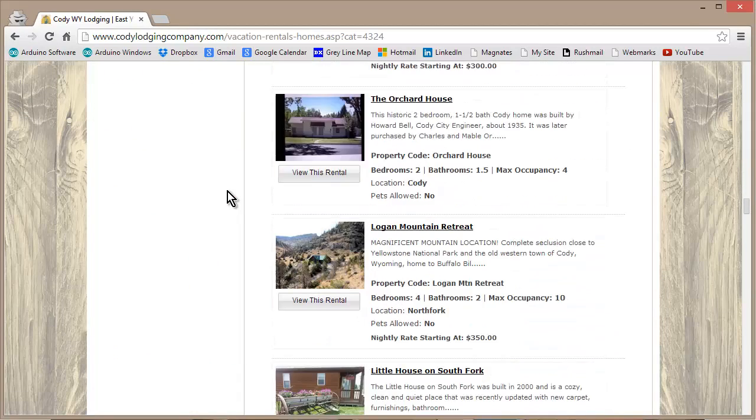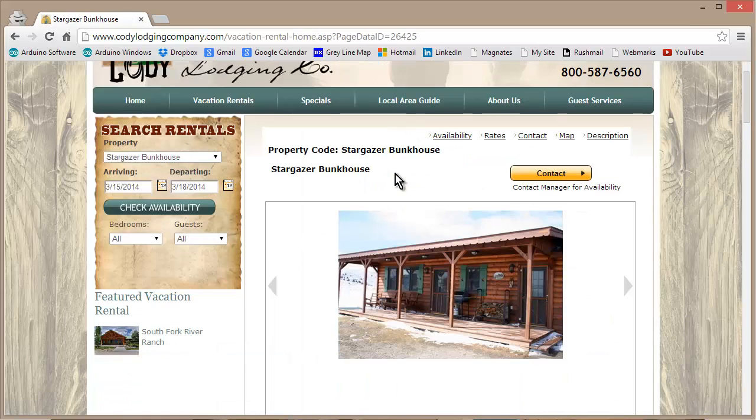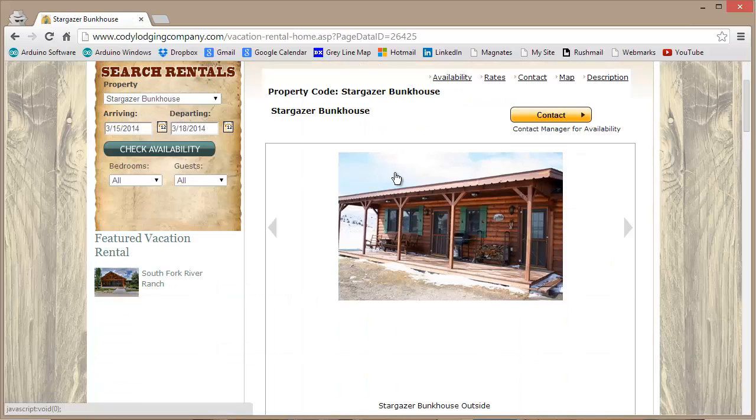There are a whole bunch of rentals — some of them in town in Cody, some of them out of town, some of them way out of town, like this one which I rented, called the Stargazer Bunkhouse on the Stargazer Ranch in Matizzi, Wyoming.